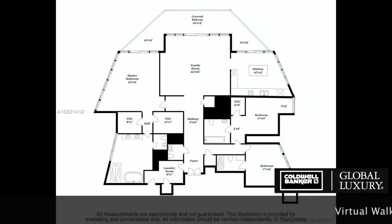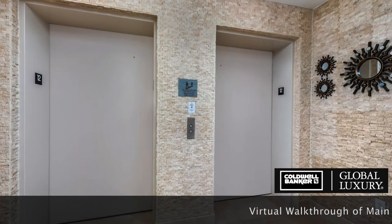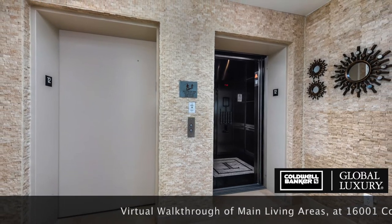Welcome to our virtual walkthrough of unit 1201. As we enter the private foyer, notice the gorgeous Mediterranean beige stone detail adorning the entry lobby, just one of many elegant upgrades you'll find in this unit.